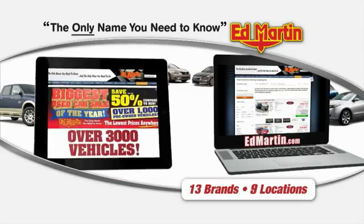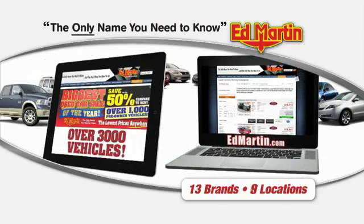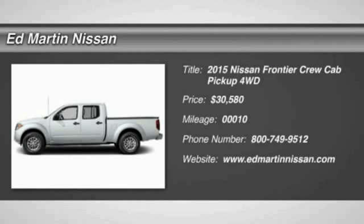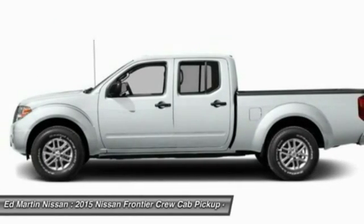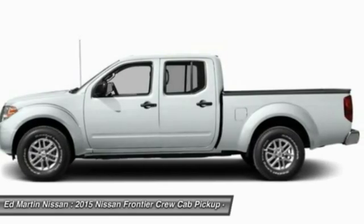Thank you for clicking our video. You can also shop over 3,000 more cars and trucks online at edmartin.com. The 2015 Frontier. The Nissan Frontier offers a full-length, fully boxed frame for strength, serious off-road capabilities, and a 5-star rating for side impact crash safety.